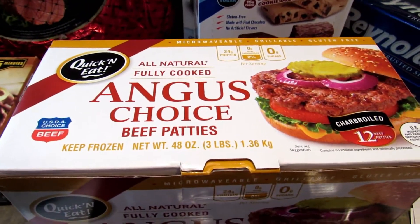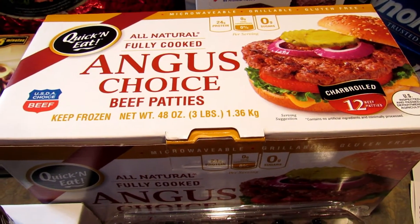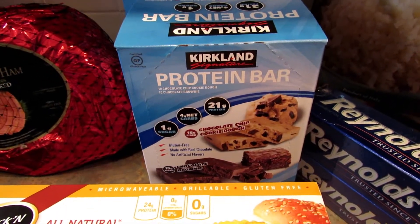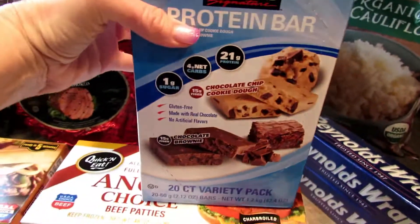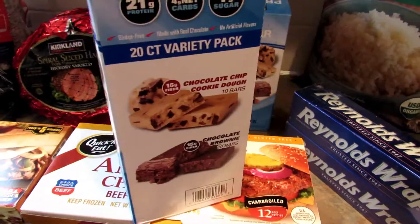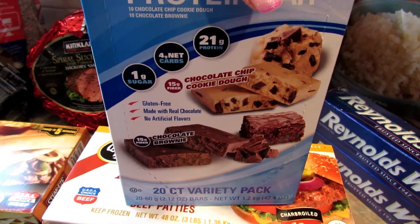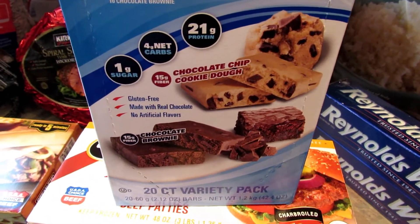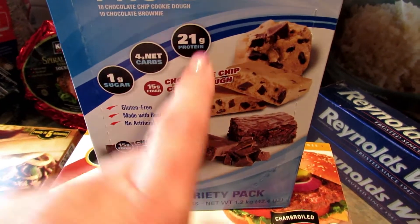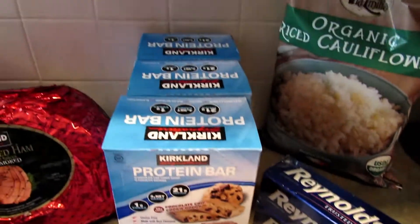Next I picked up these fully cooked Angus Choice beef patties. I did these at Sam's too. My husband likes to have these because he can throw them in the microwave quickly if he's in a hurry and he's hungry. Here is the main reason I went to Costco today — these Kirkland protein bars are amazing. They have four net carbs per bar and my son also really loves these, so I picked up three boxes. You get 10 chocolate chip, which are the best, and 10 of the brownie, which are really good. I'm actually going to hide one of these boxes for myself — my son doesn't really watch my videos so he won't know I bought three of them.